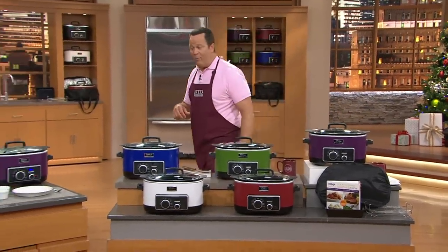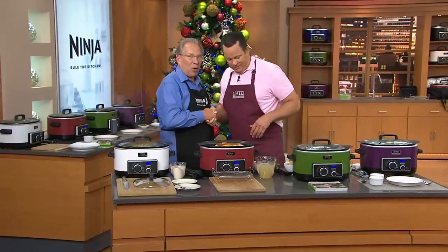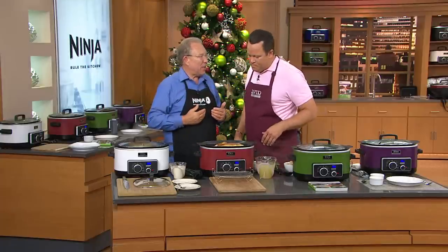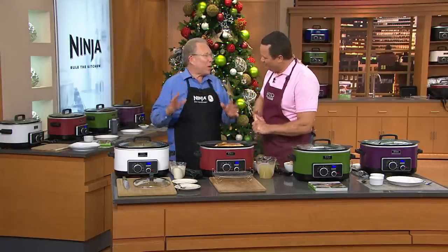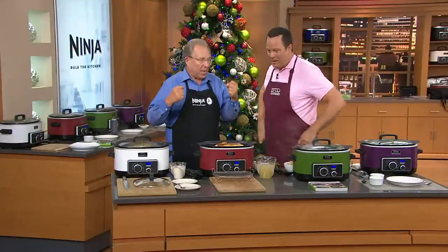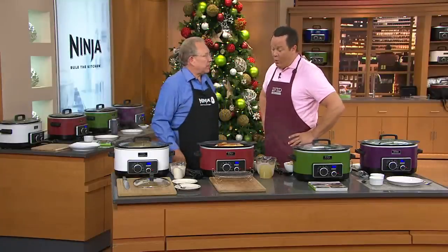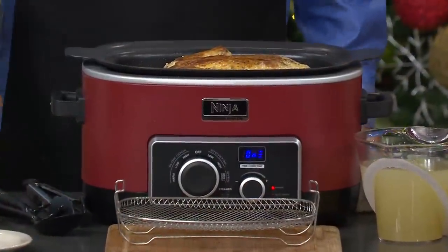Let's welcome Bob Warden, who has been busy cooking all day. He's so gratified that people are loving the four-in-one even more than the three-in-one, which made customers very happy. It's been a big, big day, and we're going to begin with something that most people love to cook.